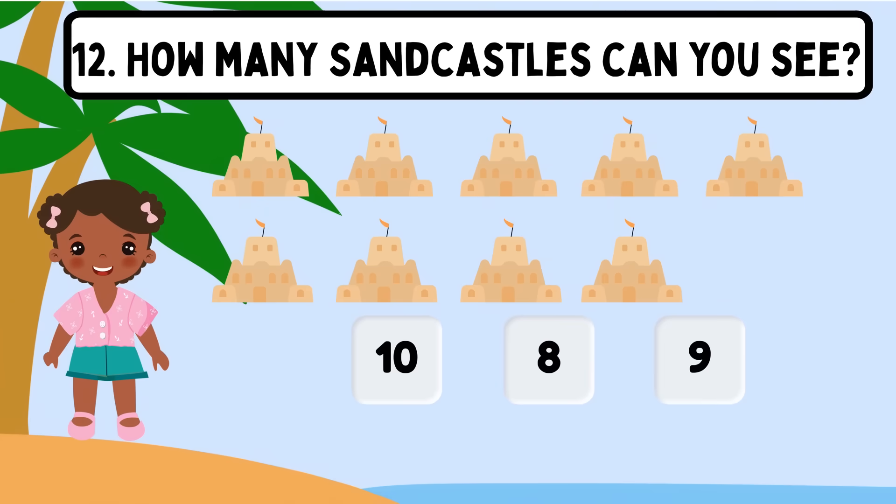Question 12. How many sandcastles can you see? Shall we count? 1, 2, 3, 4, 5, 6, 7, 8, 9. The correct answer is 9.